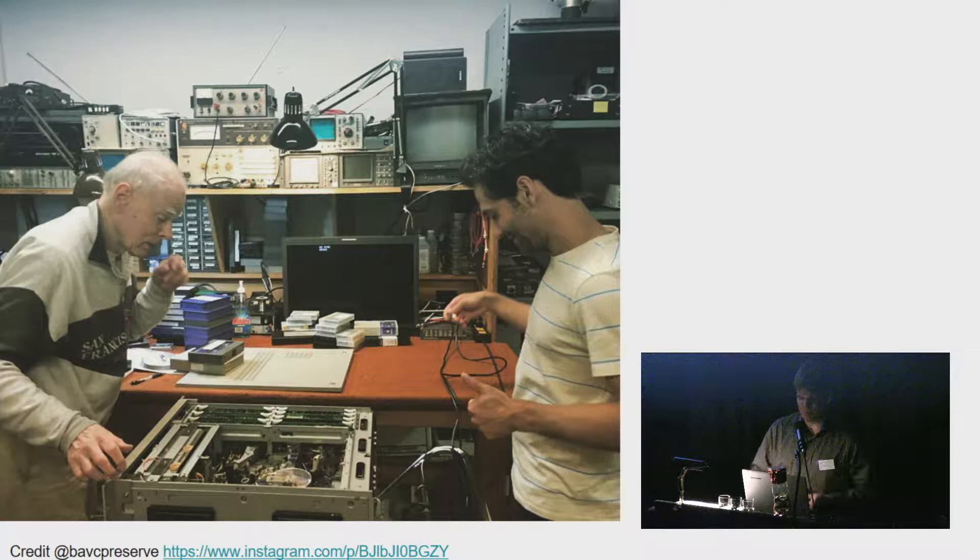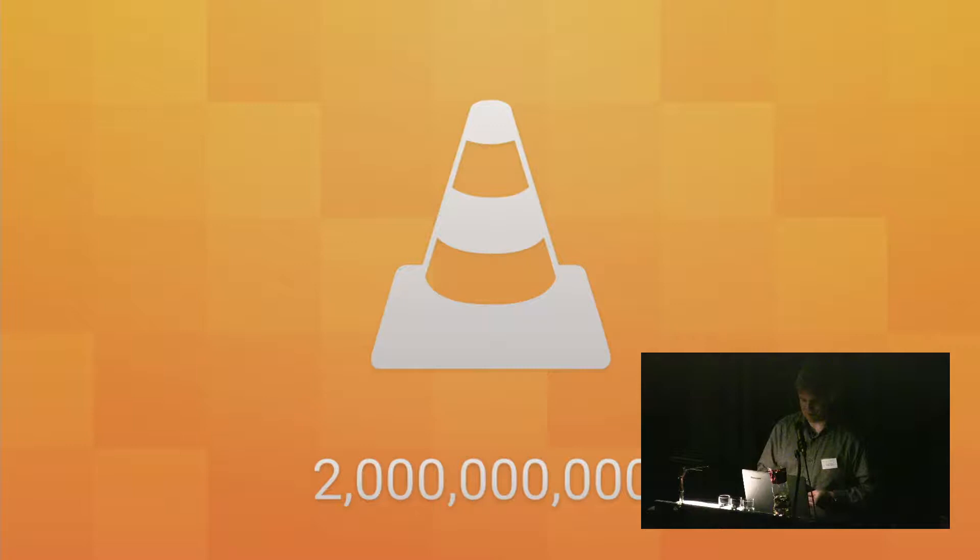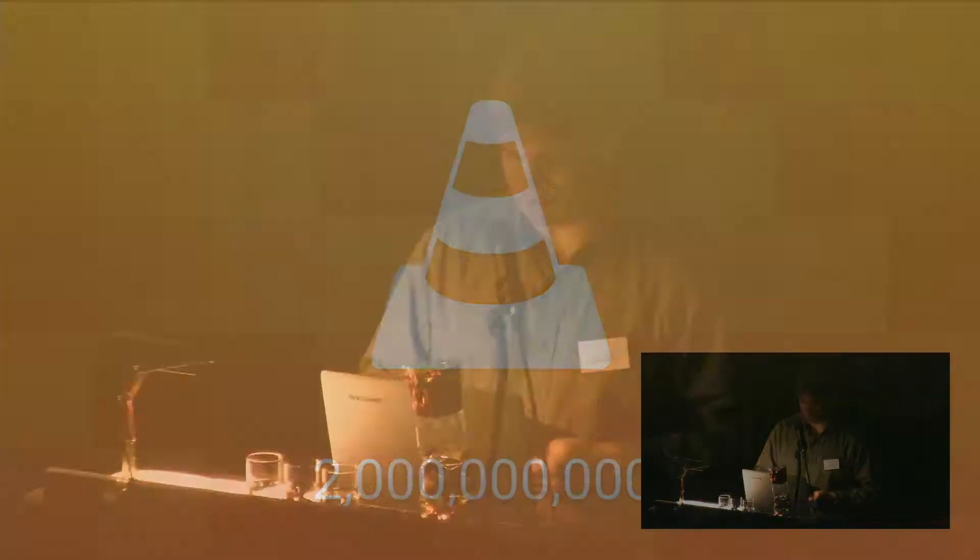On the other side, with digital players — VLC recently announced they had about 2.5 billion downloads. Comparing the five U-matic decks available to the potential 2 billion VLC downloads sprinkled around the world, it's easy to see that working with digital formats might be more sustainable in the long run. I cannot select my U-matic deck and press Control+C then Control+V to get a second one — but I can do this with VLC.